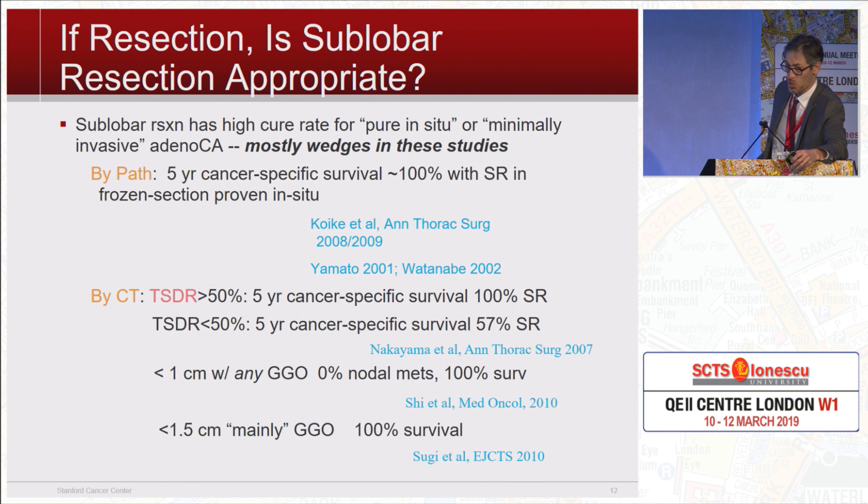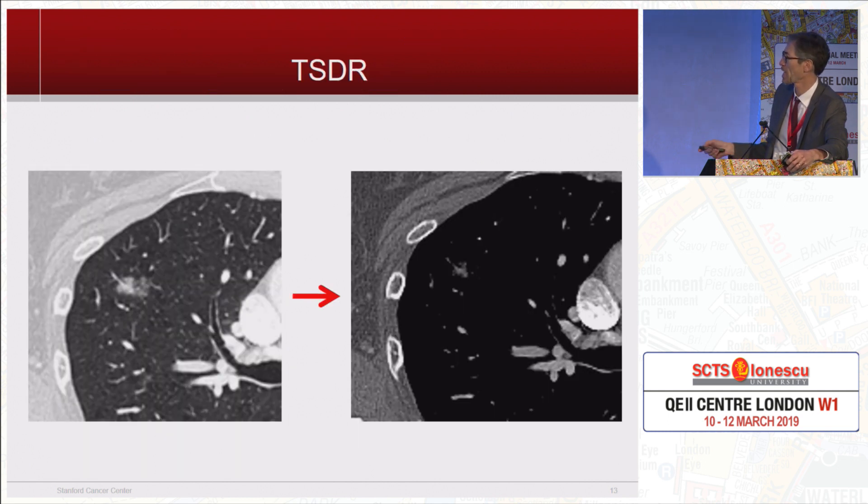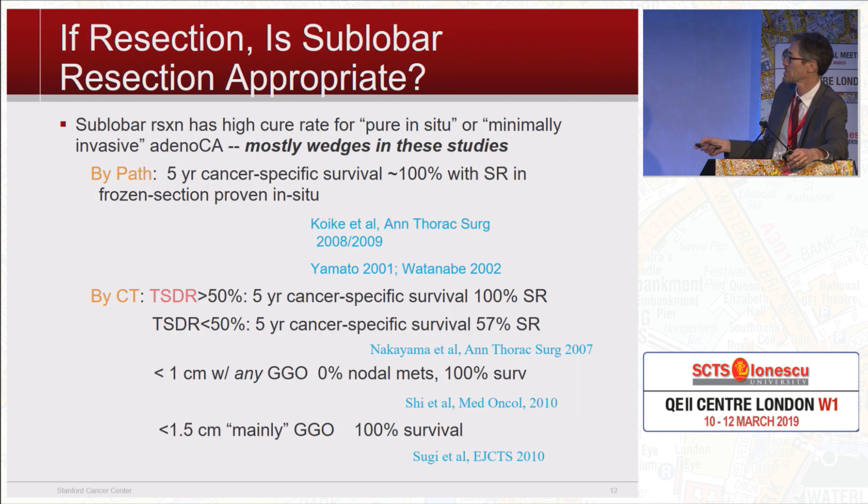If you're going to resect these part solid nodules, is sublobar resection appropriate? If you look by pathology, where they were pure in situ, 100% are cured — and these are almost all wedge resections, mostly from Asian studies. Looking at tumor shadow disappearance rate — how much of the tumor disappears when you switch to mediastinal windows — if it's less than 50% solid, they have 100% cure. If they are more than 50% solid, you start to have significant results more like old-fashioned lung cancer.